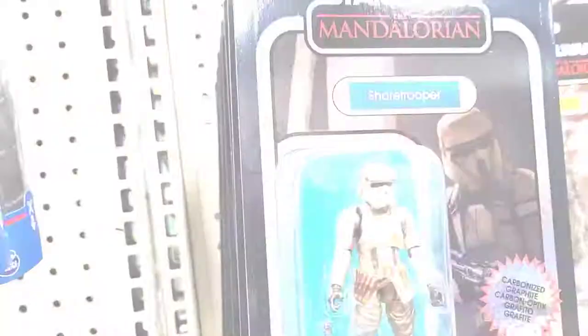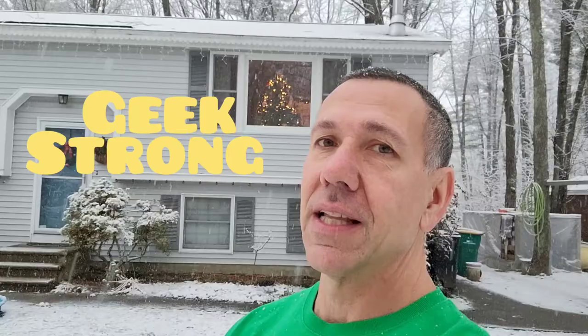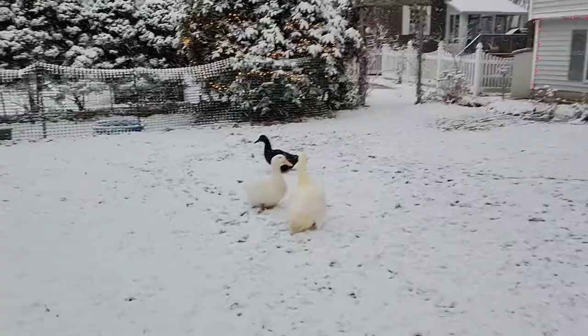There's your shore troopers. Hey everyone, welcome back to Geek Strong. In today's video, it's all about toy hunting. So let's do this.